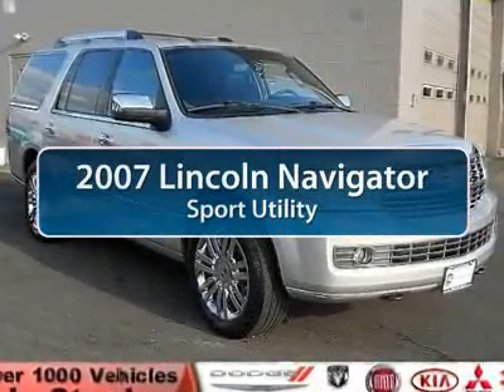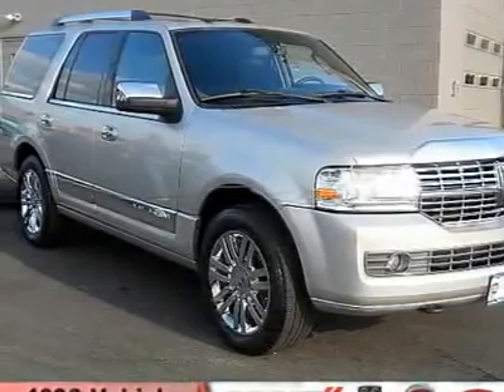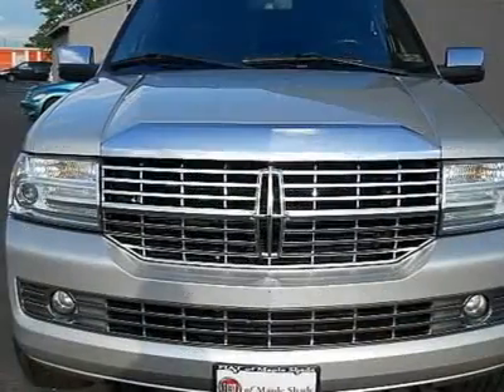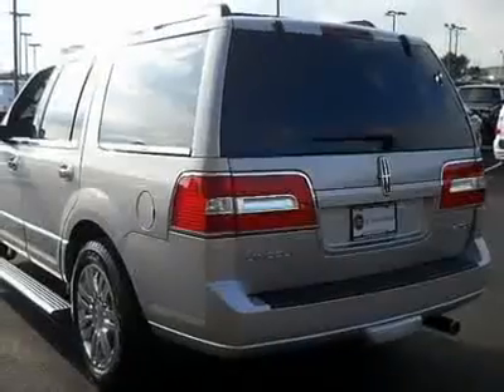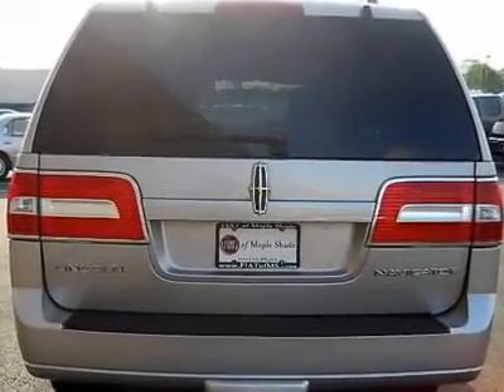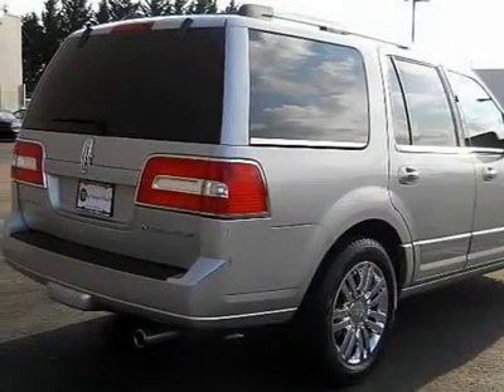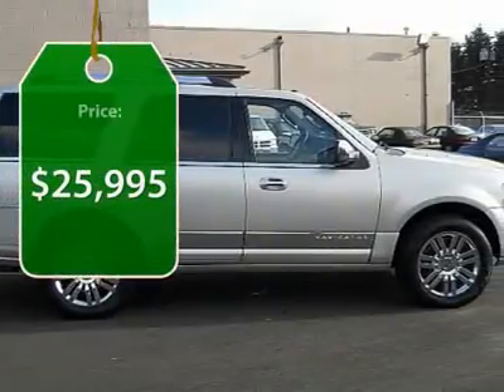The 2007 Lincoln Navigator offers 100 cubic feet of cargo space, three rows of seating for up to eight passengers, and best-in-class legroom, as well as an authoritative 5.4-liter three-valve V8 flex-fuel engine. This luxury SUV is powerfully persuasive, and it's priced below $30,000.